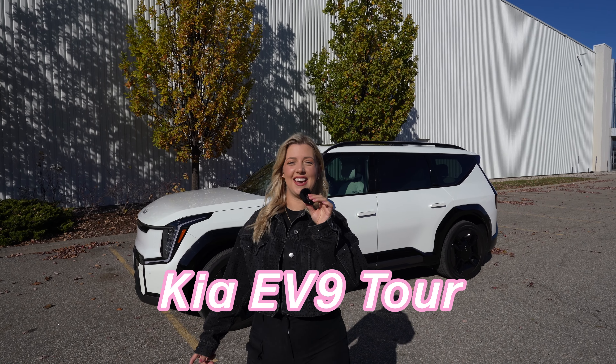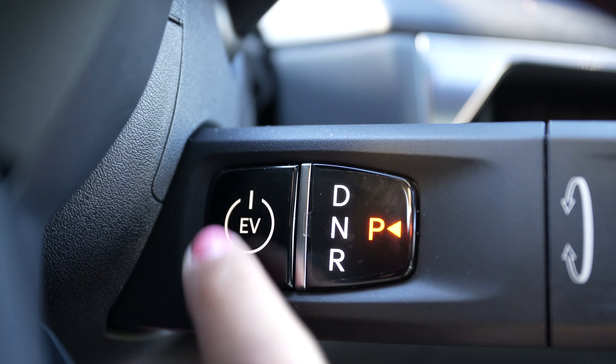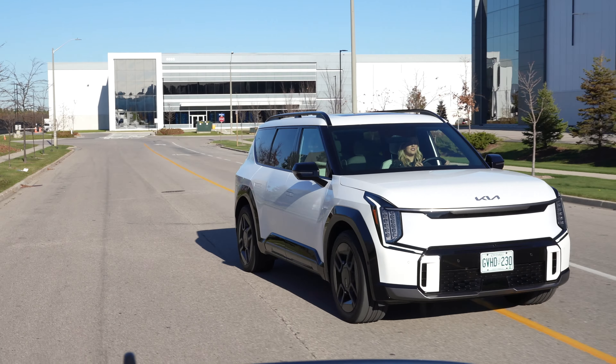This is the all-new 2025 Kia EV9. The EV9 is powered by a dual-motor all-wheel drive system with 379 horsepower and 516 foot-pounds of torque.